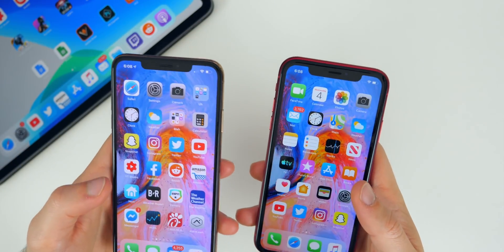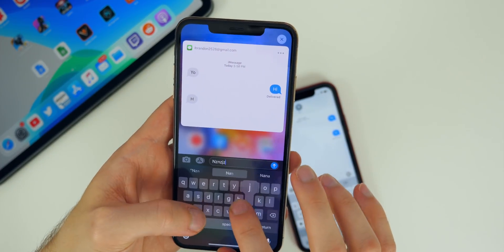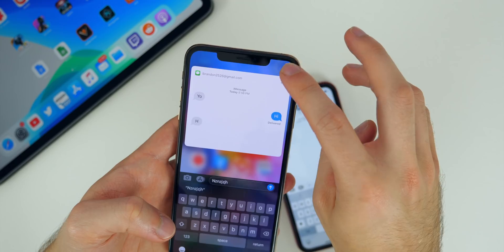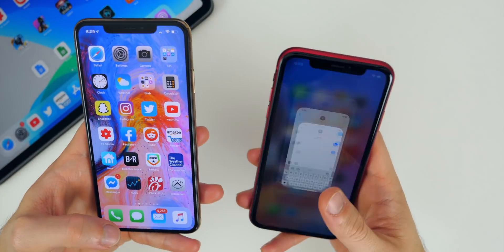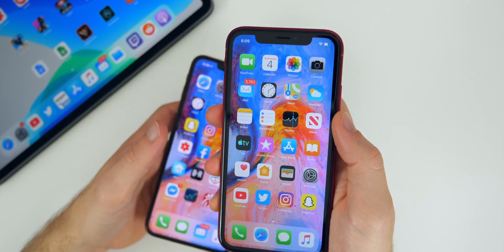Another issue I noticed in beta one was quick reply. On iOS 13.1 beta one, you could type but you couldn't click on the X to get out — even if you didn't type anything, even when you sent it. You had to go home to exit quick reply, which was really annoying. Now in beta two, when you go into quick reply, you can click on the X just like that and it's not bugged out.